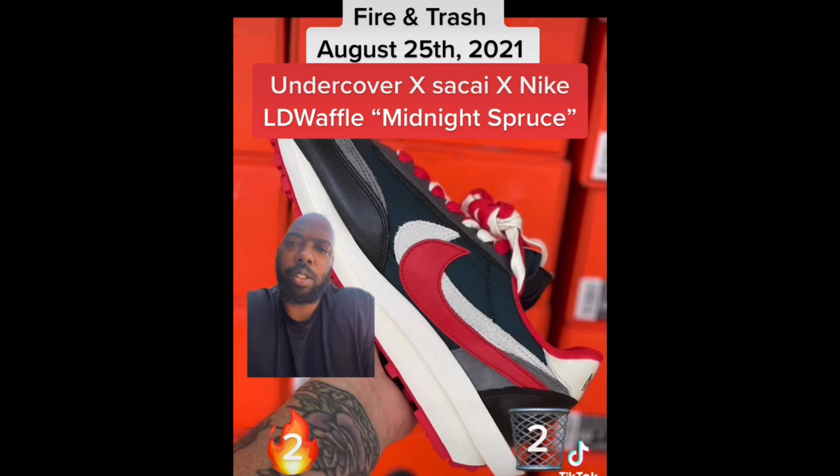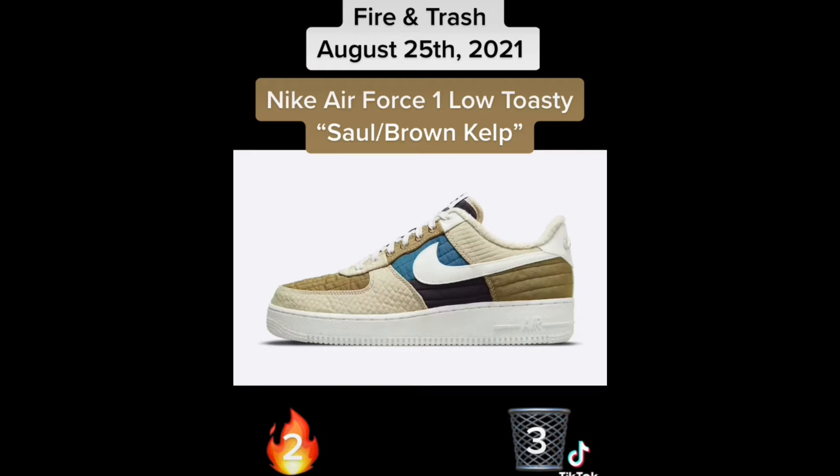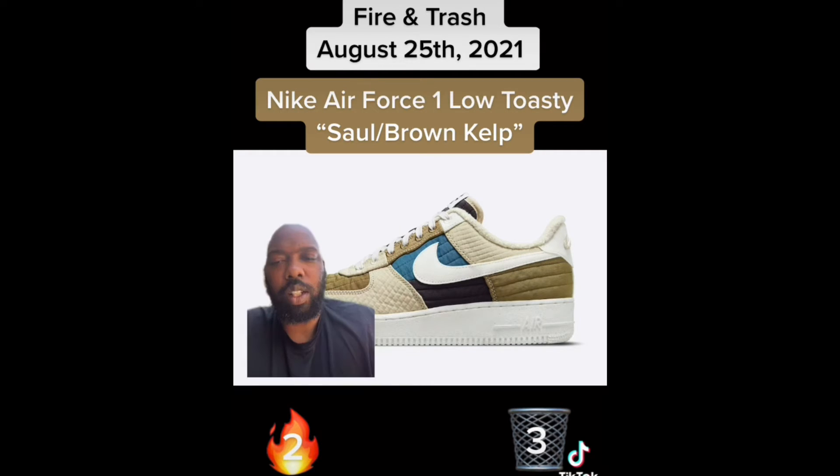Next up we have the Undercover Sacai Nike LDWaffle in Midnight Spruce. I know they're gonna have hype but these are trash, I would never wear these. Then we have the Sacai Undercover LDWaffle in Midnight Maroon — these are better, way better than the last ones. I'd rock these, but the problem is I wouldn't buy them. If they're not fire enough to buy, then they have to be trash.